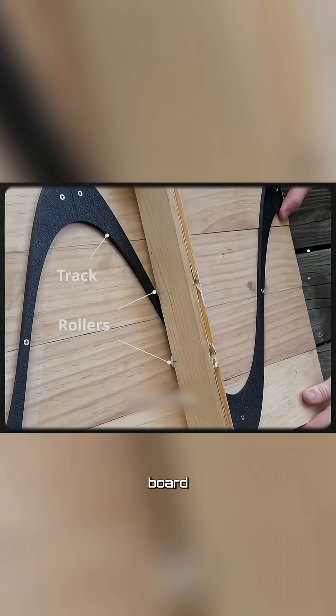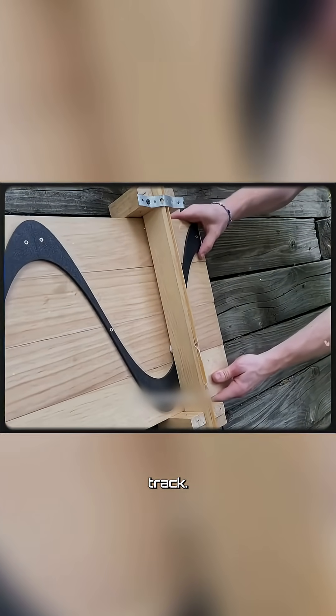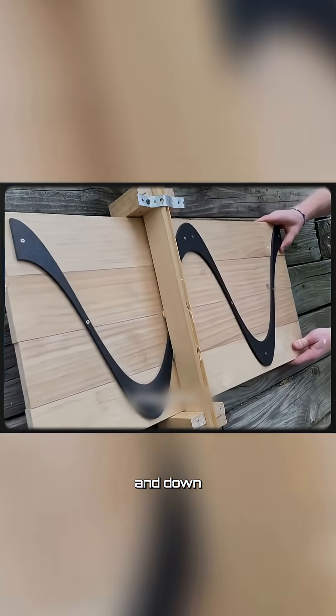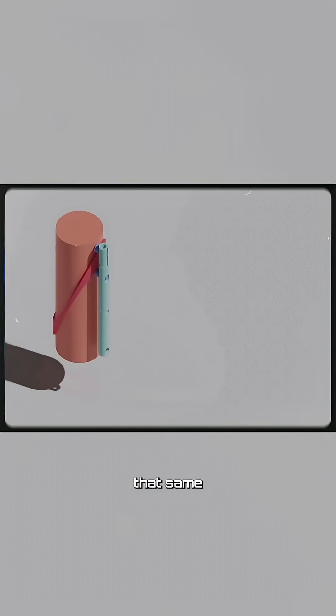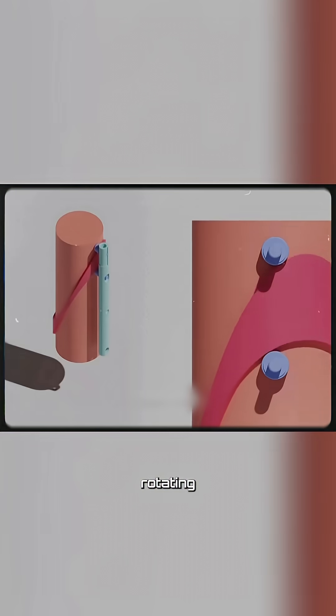In the 2D model, as a board moves over a wavy track, the vertical rod moves up and down — a motion that was then replicated in 3D by wrapping that same wave pattern around a rotating drum.